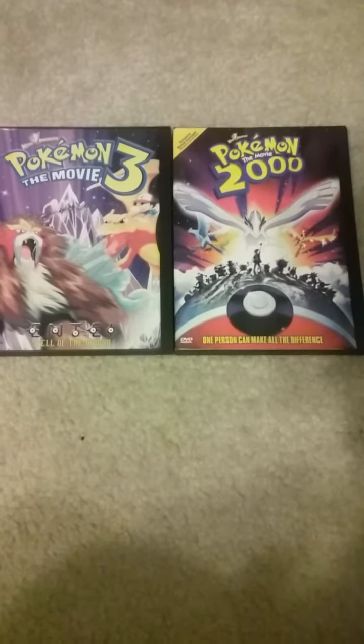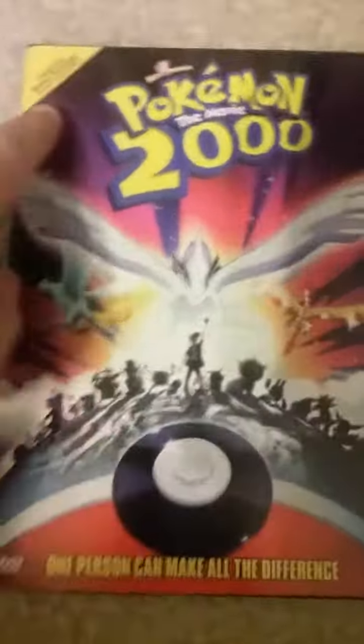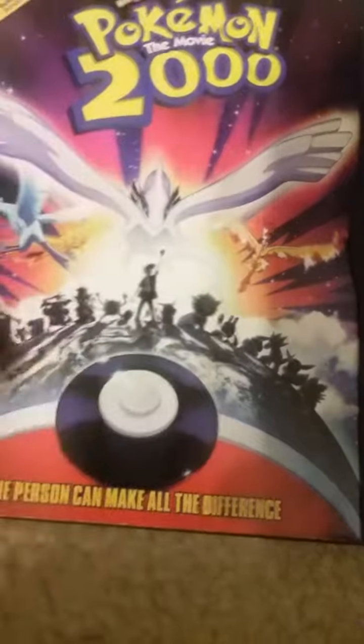Today I'll be unboxing Pokemon 2000, the movie. Exclusive bonus footage — see backward details in the corner, with the logo.